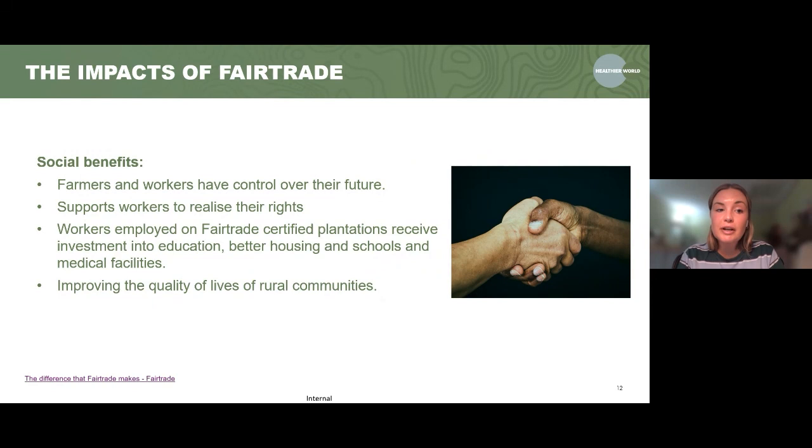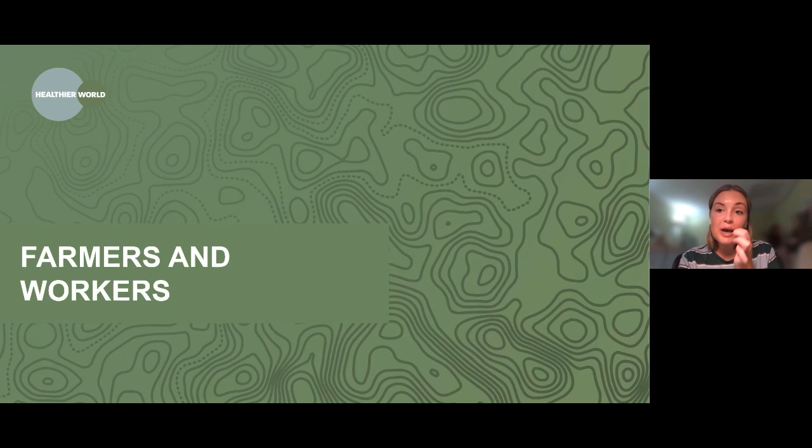Lastly, the social benefits. Fair trade gives farmers and workers control over their future and supports workers being able to realise their rights — many farmers and workers didn't know they were entitled to certain privileges. Workers employed on fair trade certified plantations receive investment into education, better housing, schools and medical facilities. This helps improve the quality of life of rural communities — not just the farmers and workers, but the communities they live in.